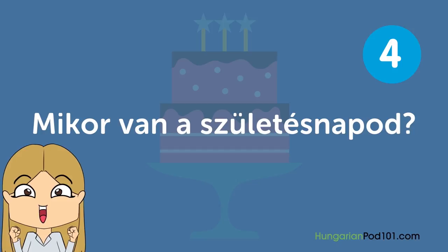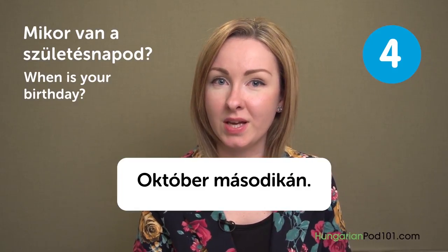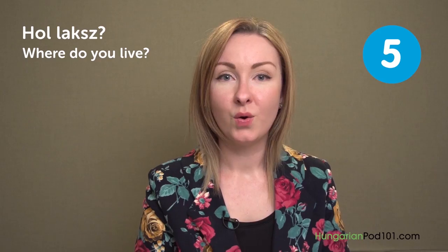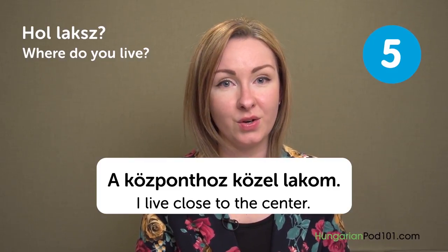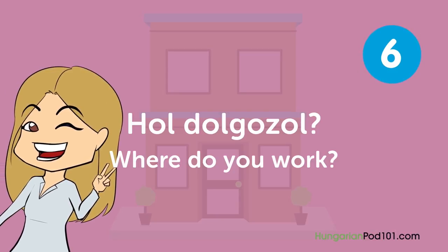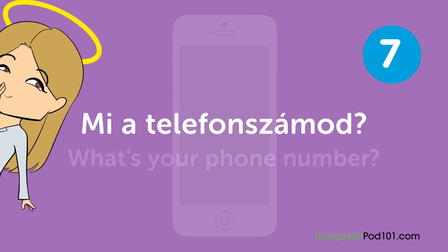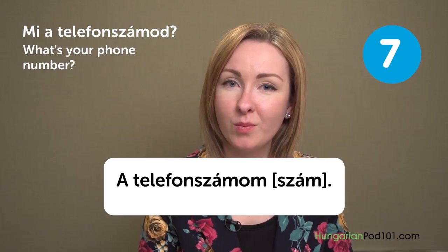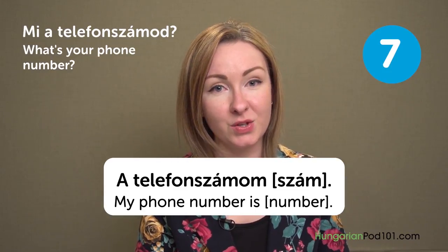Mikor van a születésnapod? — When is your birthday? Október 2-án — On the 2nd of October. Hol laksz? — Where do you live? A központhoz közel lakom — I live close to the center. Hol dolgozol? — Where do you work? Egy irodában dolgozom — I work in an office. Mi a telefonszámod? — What's your phone number? You say 'A telefonszámom' and then say your number.